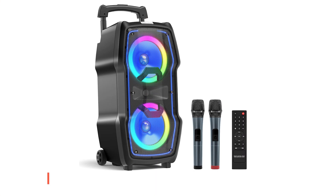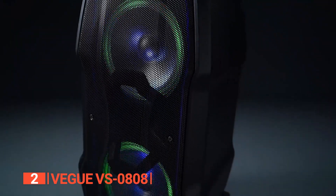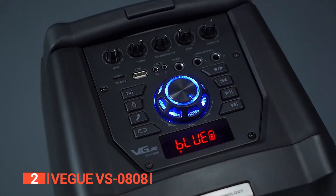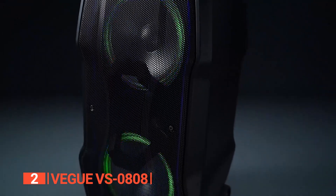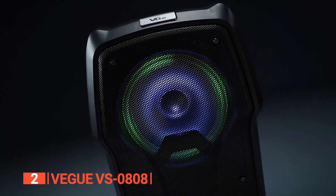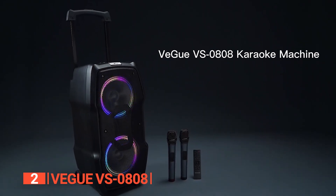The second product on this list is the Vigoo VS-0808. Are you looking to take your karaoke game to the next level? Look no further than the Vigoo VS-0808. Be immersed in the world of high-definition stereo sound with this amazing product. Boasting clear highs and deep bass, this karaoke machine transforms any space into an audio haven. It features dual 8-inch subwoofers with 250W RMS and 500W peak power that ensure impeccable sound quality, whether you're indoors or outdoors.